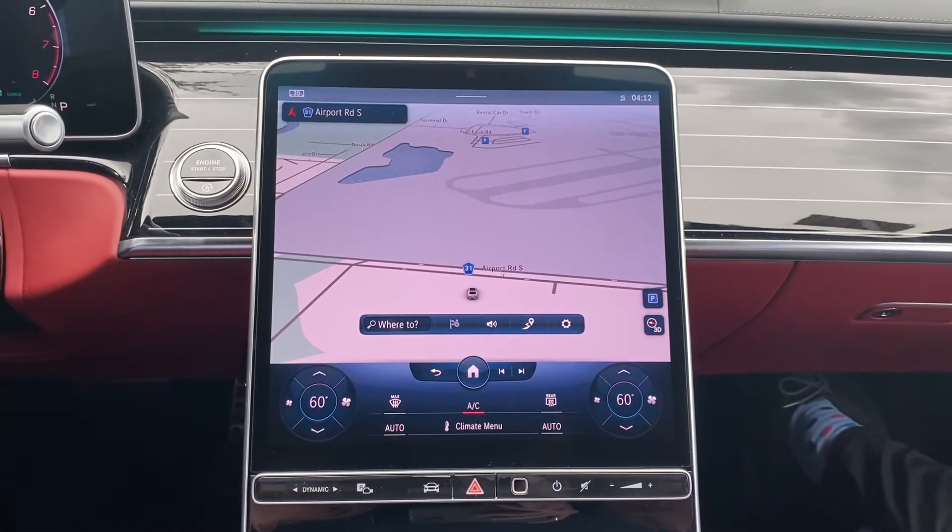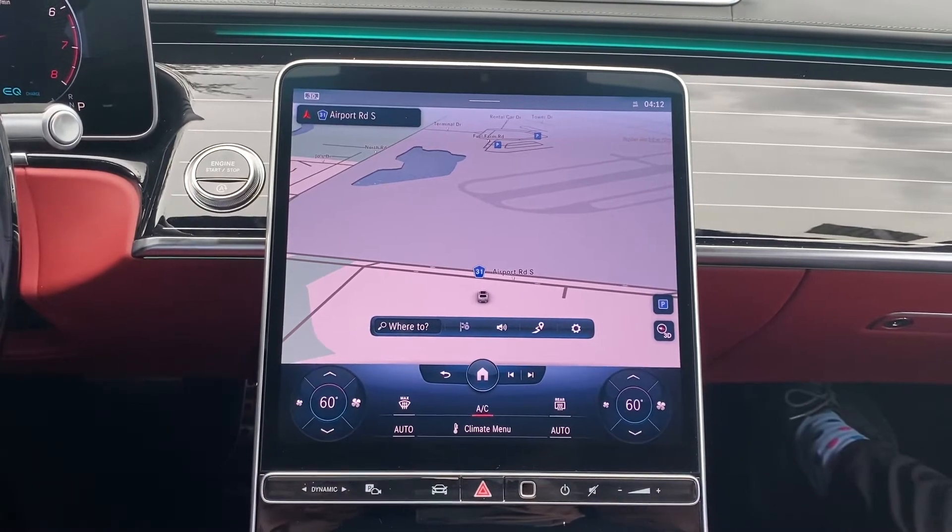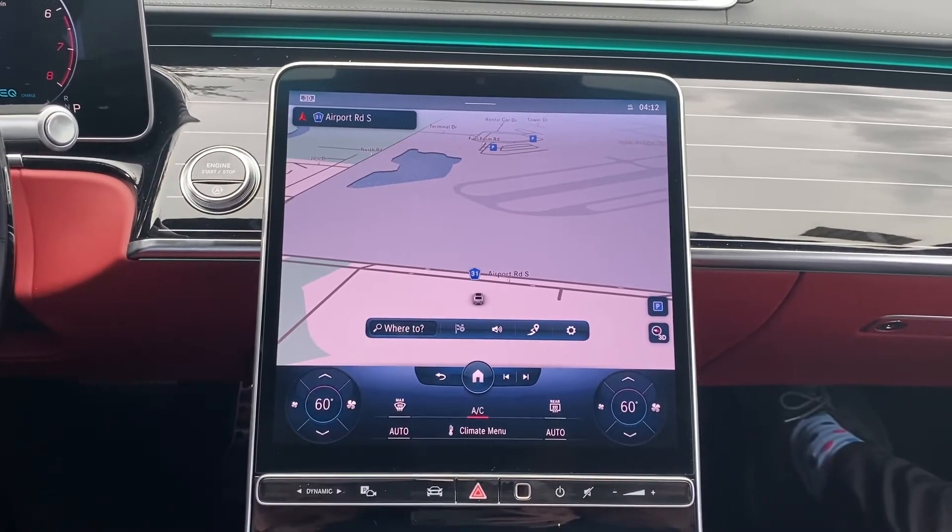Hi, this is Josh with Mercedes-Benz of Naples, here for a quick video on showing you how to save your home address in the new 2021 S-Class.